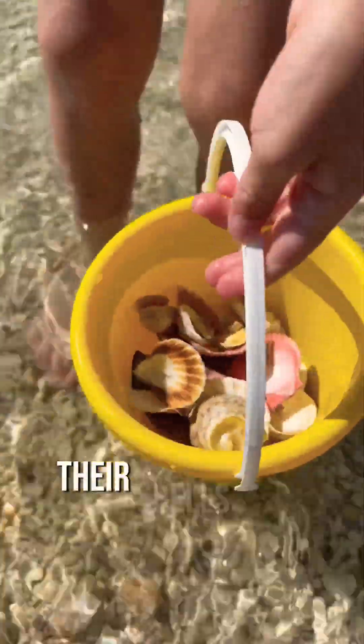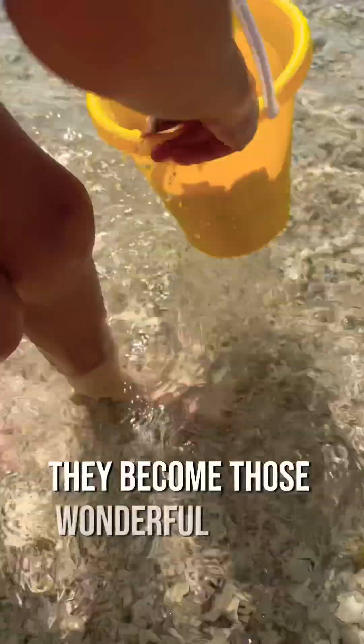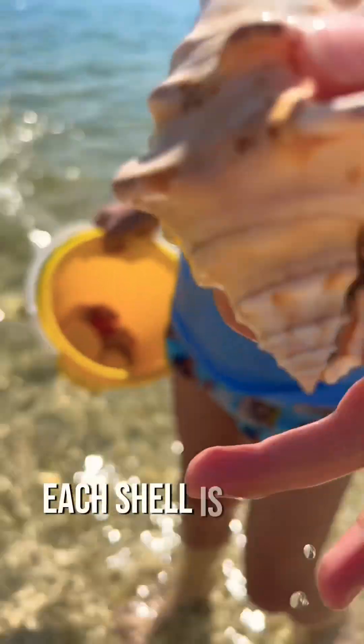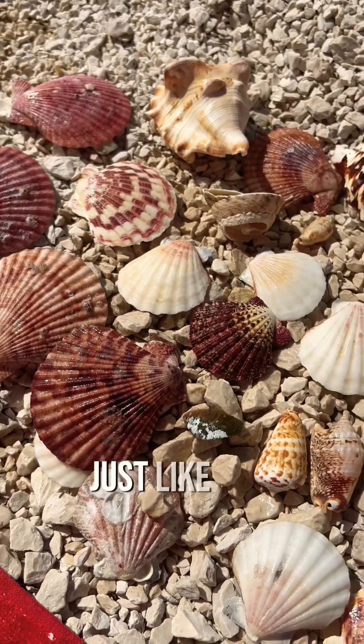As they grow, their shells also grow, and over time they become those wonderful shells you find on the beach. Each shell is unique and can have different colors and patterns, just like our fingerprints.